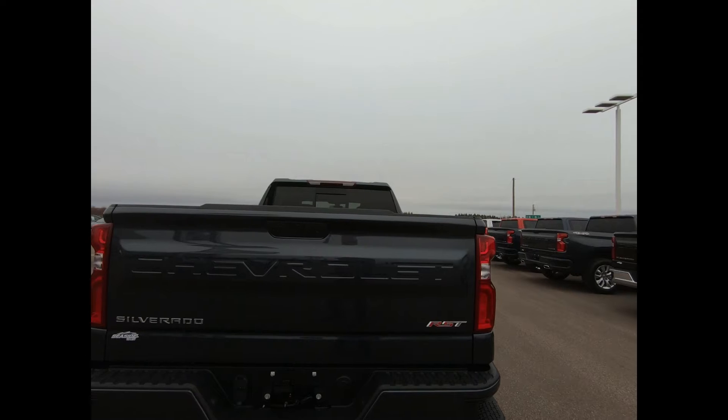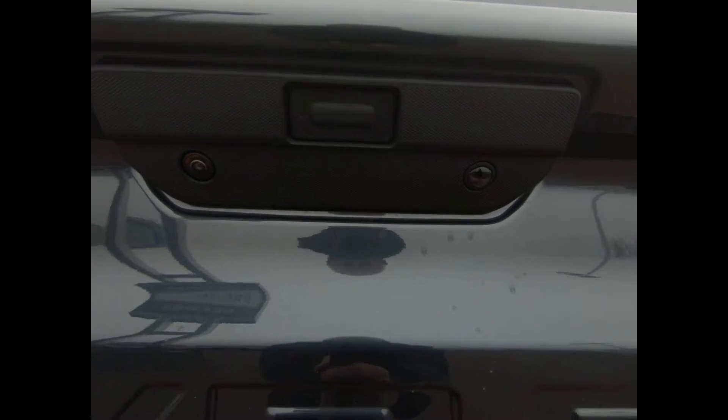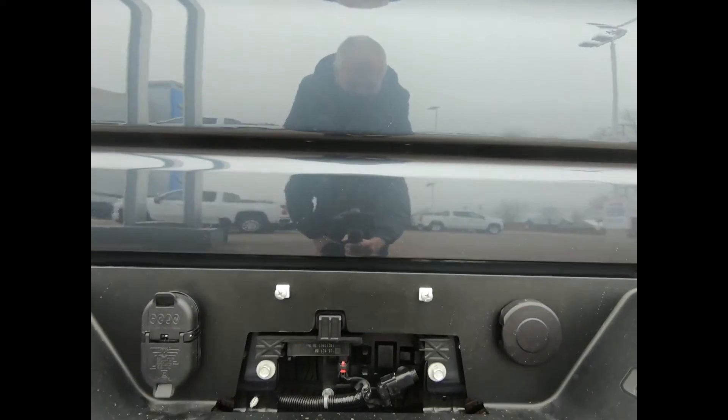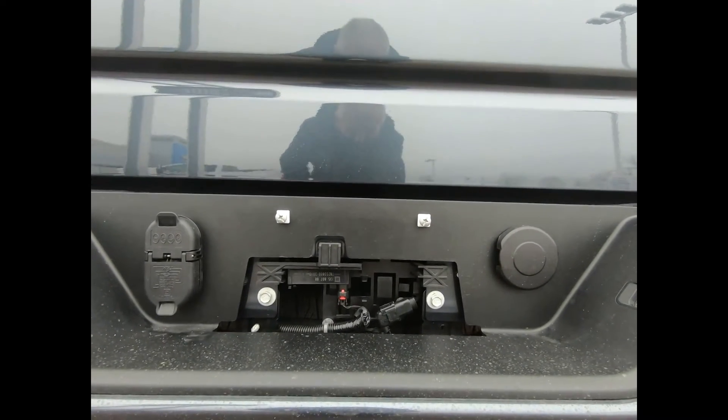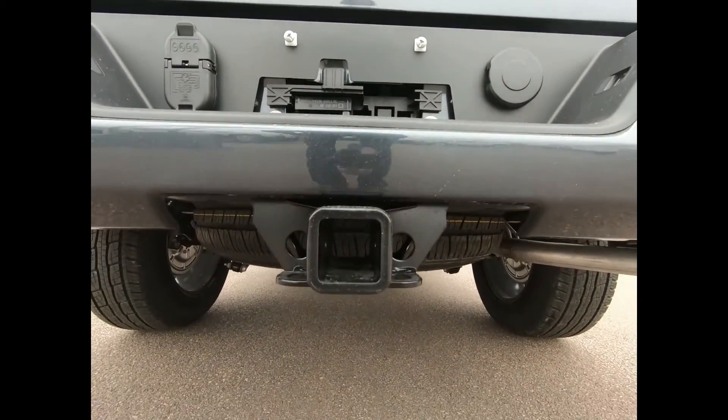You have a 5.8-foot box with rear bumper corner steps and dual exhaust. There's an easy-lift power lock and release tailgate and rear vision camera for added assurance while reversing. This 1500 is equipped with the trailering package with integrated trailer brake controller, which includes a trailer hitch, seven and four-pin connectors, as well as hitch guidance.